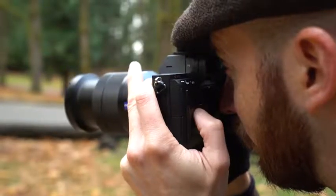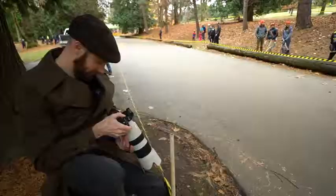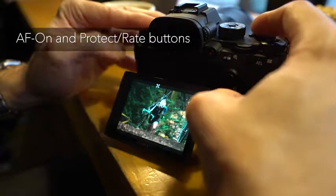The touchscreen can be used to position the AF point even when the camera is to your eye. Other handling improvements include more control over customisation, a dedicated AF on button, and a button for protecting or rating your images after you've shot them.